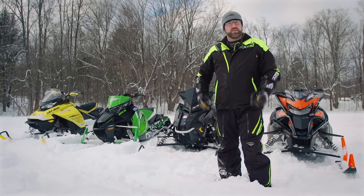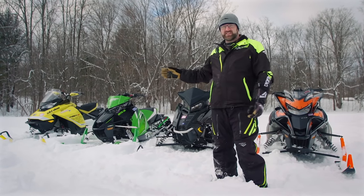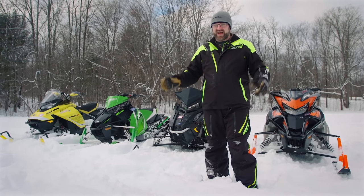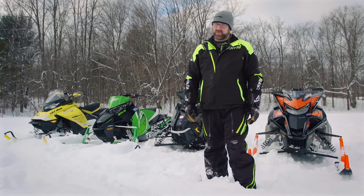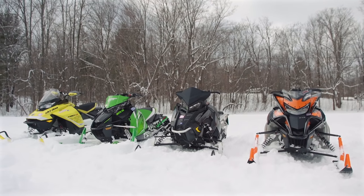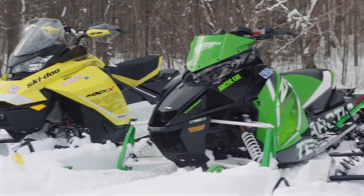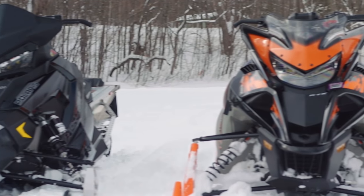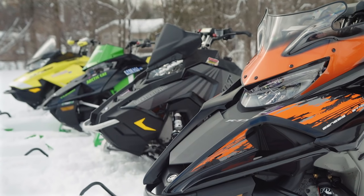Now comes the fun part. We've done an overview of each of these sleds so you know what they're made of. Now it's time to find out how they stack up against each other, because that's what's really important. To determine a winner, we put together a categorized evaluation sheet for each of the four sleds. Individually, each sled was given a rating out of 10 in 18 different categories. The sled with the highest number of points at the end is the winner.